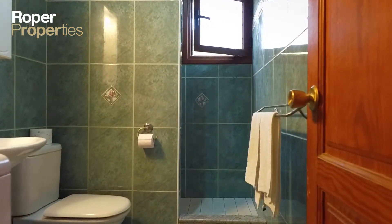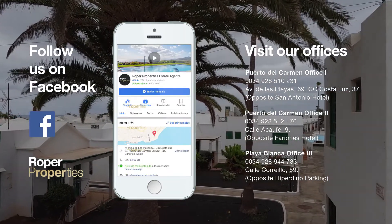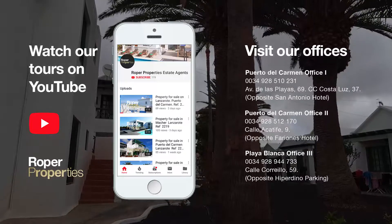Restaurants, shops, and beautiful beaches are on your doorstep. To arrange a viewing, visit our offices or email us at info@roper.properties. Roper — the only name in property, established in 1984.